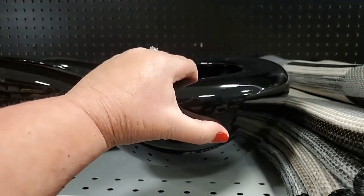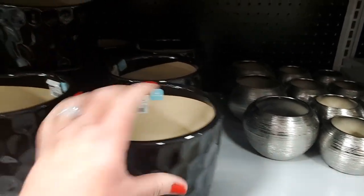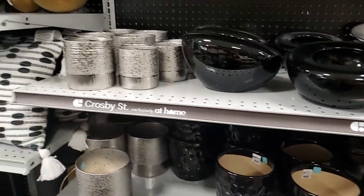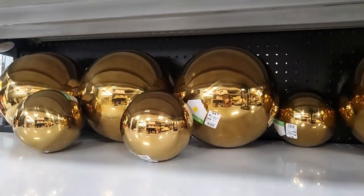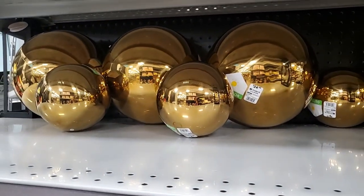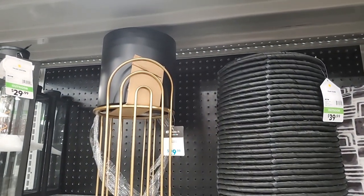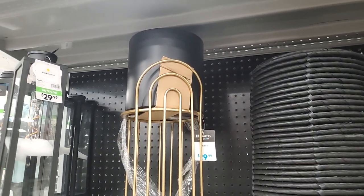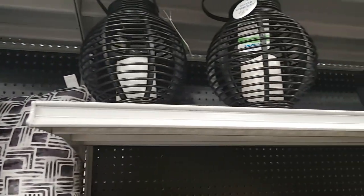$16.99 for that. That's $24.99 for the big gold ball, $10 for the small. And there's like a gold stand with the black pot - $29.99, $39.99 for that. Those are $20.